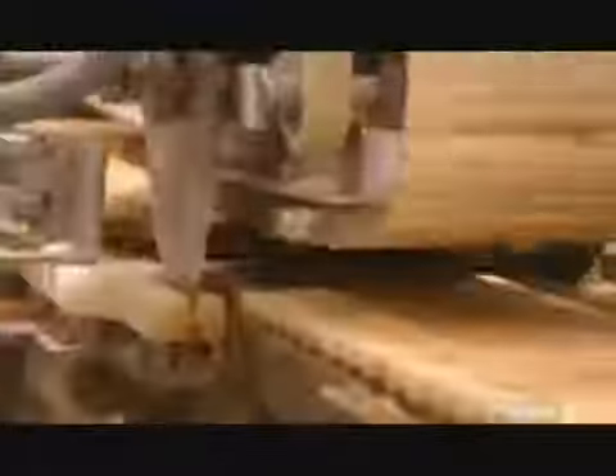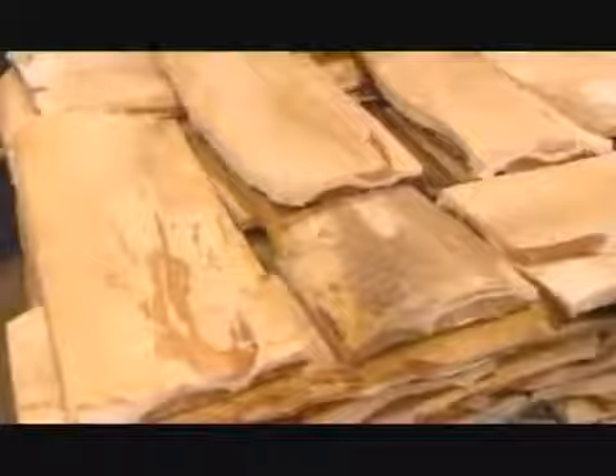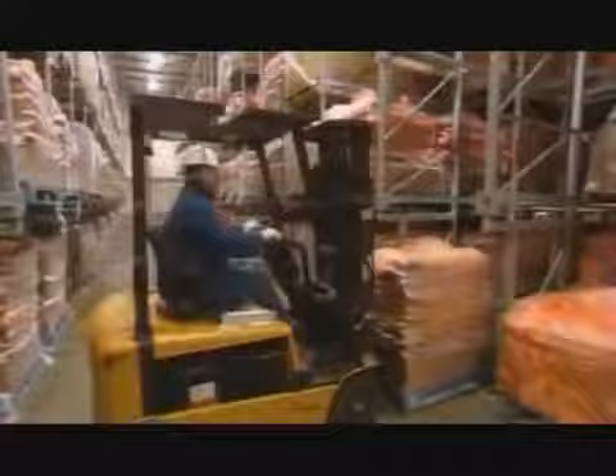The pork bellies head to a sizing station, where knives trim all sides. They also pass under a metal detector here, to confirm that pieces of the metal hanger haven't become lodged in the meat. After that, they stack and wrap the pork bellies and store them in a freezer, until they're ready to slice them into bacon.